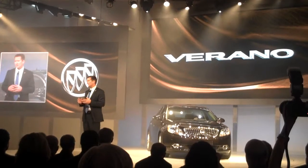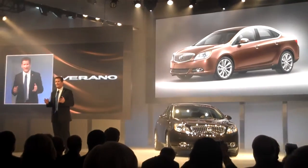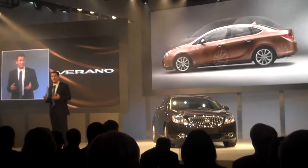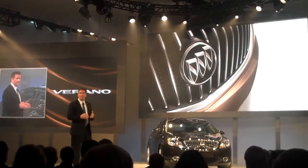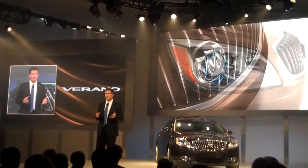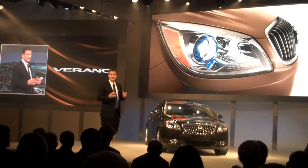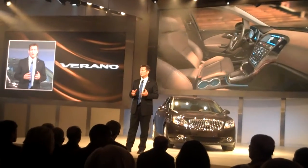We worked hard to make sure that it's a Buick through and through. It brings the sculpted design of today's Buick to a new size with a refined and sporty profile. A bold waterfall grille, bright portholes, and projector beam lamps with blue accents.